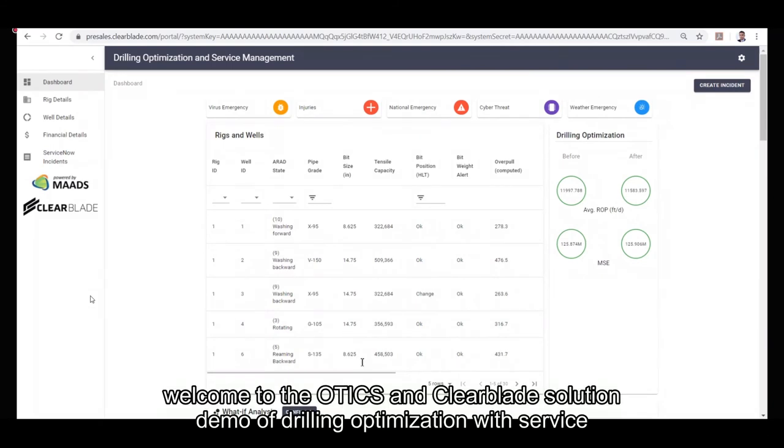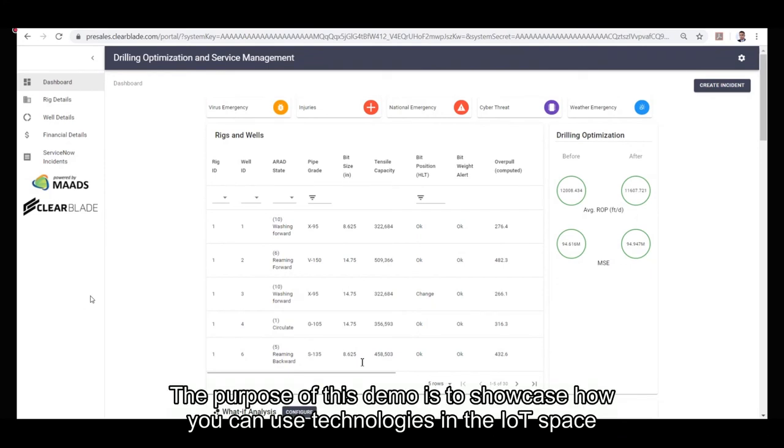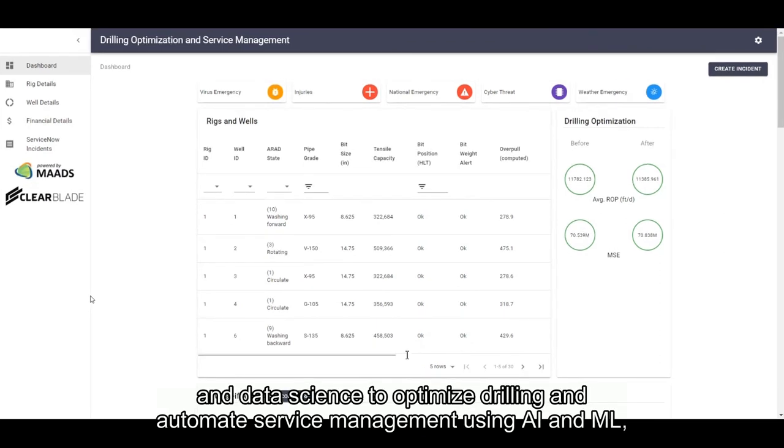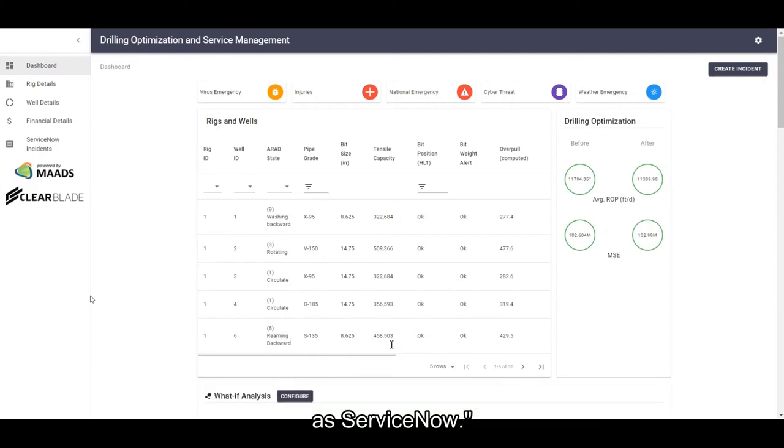Hello everyone. Welcome to the ClearBlade and Audix demo of drilling optimization with service management integration using ServiceNow. The purpose of this solution is to showcase how you can use technologies in the IoT space and data science to optimize drilling and automate service management using artificial intelligence and machine learning, further extending business capabilities through integration to technologies such as ServiceNow.